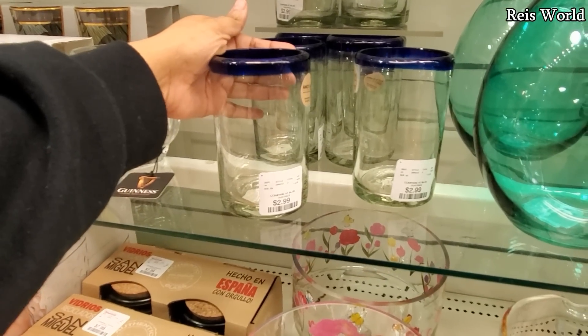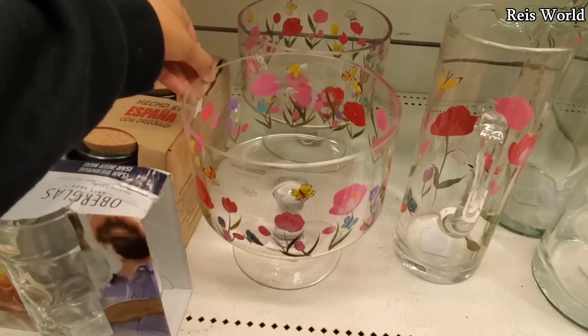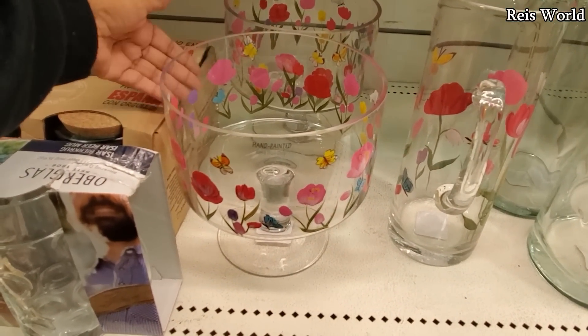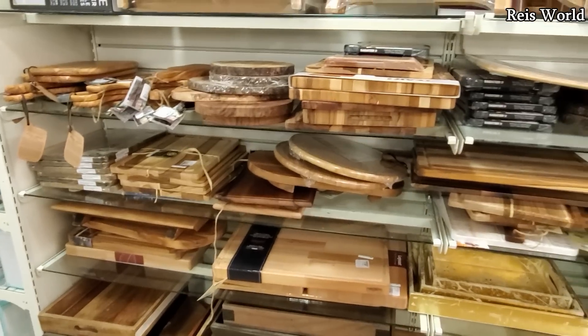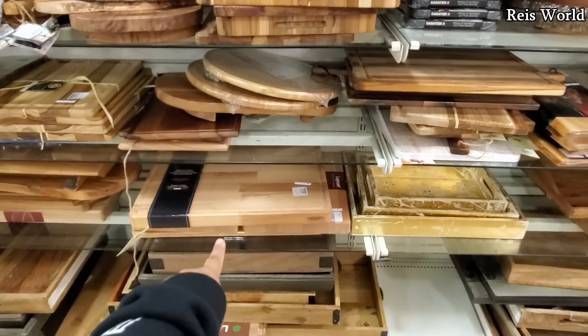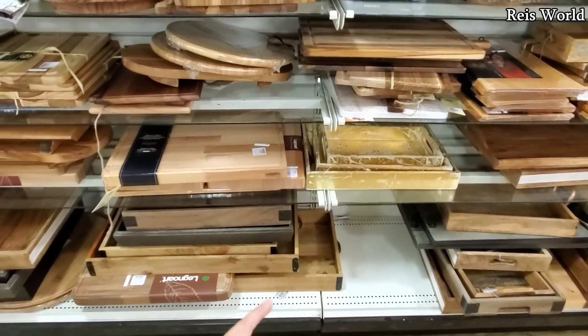These are always going to be my favorite — $2.99, three. Look at that one, hand wash only, for $13. And we have your cutting boards — my favorite are the very thick ones. I do love the thick ones. So we're looking at $29, and some could go up to $60.